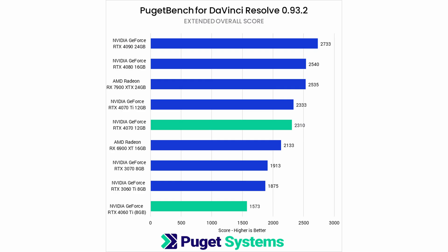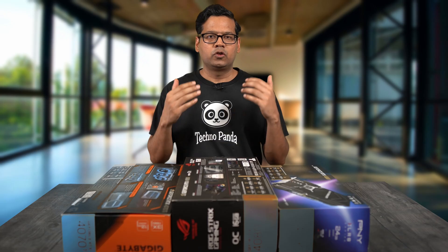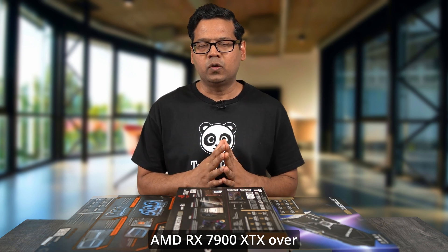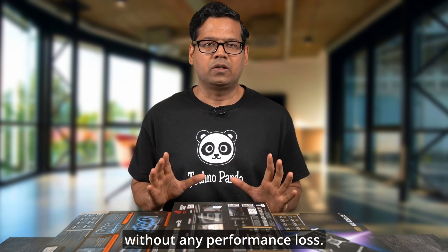In the extended overall benchmark for DaVinci Resolve, both the RTX 4080 and the RX 7900 XTX finish almost neck to neck. Based on these benchmark results, I would recommend picking the AMD RX 7900 XTX over the Nvidia RTX 4080 — you would save almost $200 without any performance loss.